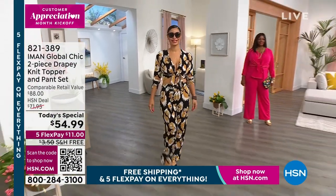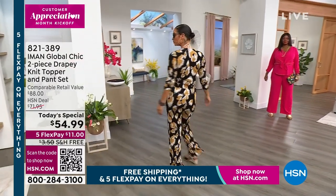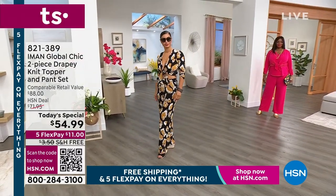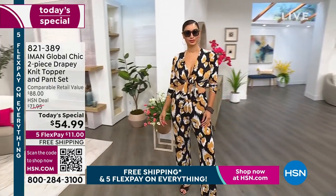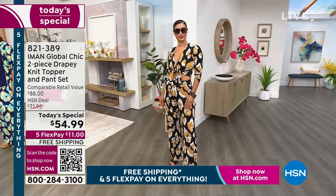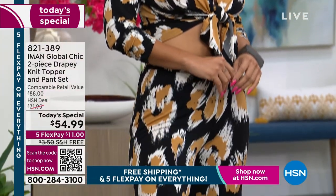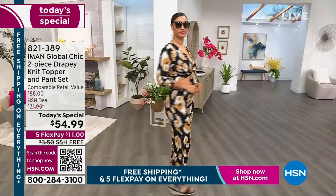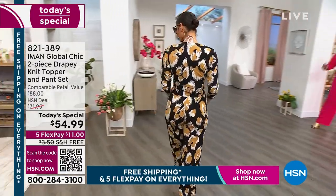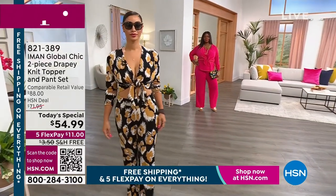Brooke just found a whole new way to wear this two-piece set. You're getting both pieces — the drapey knit topper and the pull-on nice wide-leg relaxed pant. Everything says summer, and at a one-day-only price of $54.99, get your favorite color and size. We have it on flex pay for $11 and free shipping.